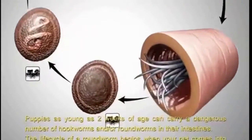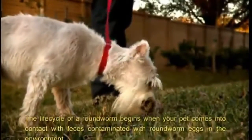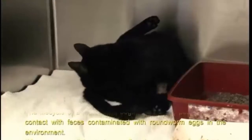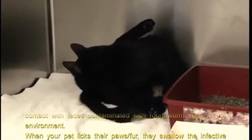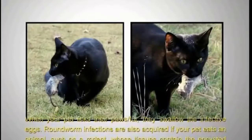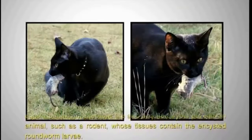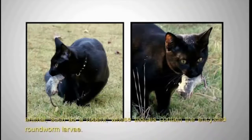The life cycle of a roundworm begins when your pet comes into contact with feces contaminated with roundworm eggs in the environment. When your pet licks their paws or fur, they swallow the infective eggs. Roundworm infections are also acquired if your pet eats an animal such as a rodent whose tissues contain the encysted roundworm larvae.